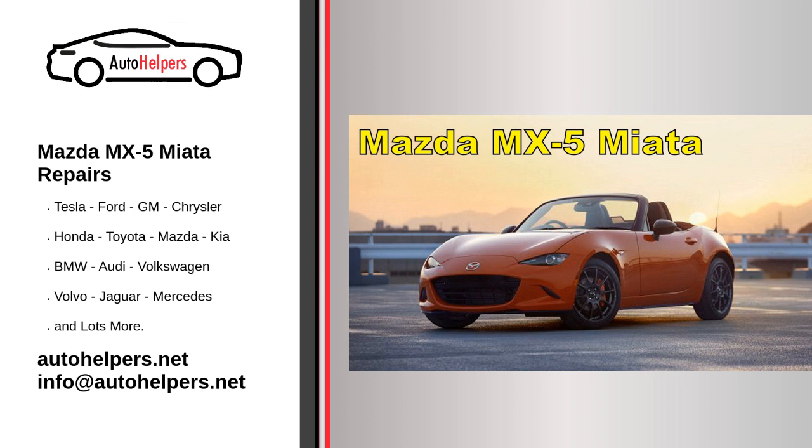Servicing your Mazda MX-5 Miata is crucial to ensure its performance, safety, and longevity. Here's an overview of the typical service and maintenance tasks for this vehicle.